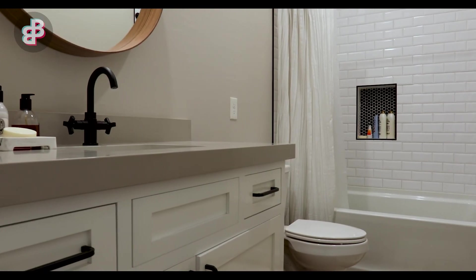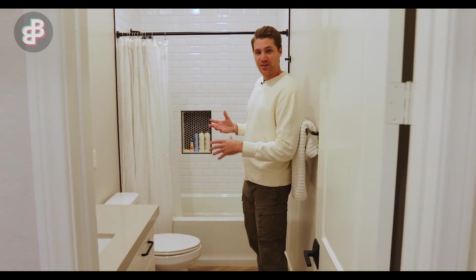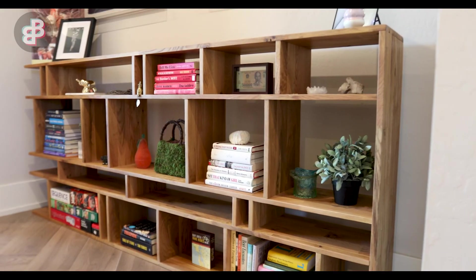Right in between these rooms we have a guest bathroom. You've probably seen a lot of this stuff on our other homes — a lot of the black fixtures, the subway tiles. I like to incorporate a lot of that into my own home too, or even test it out first here before we do a renovation.